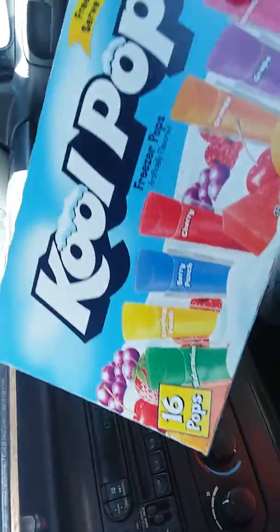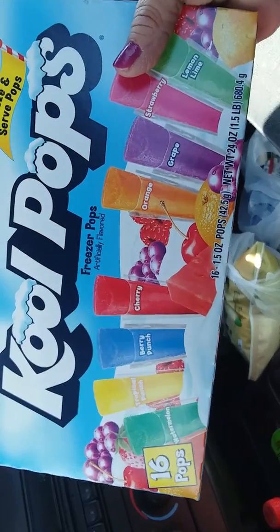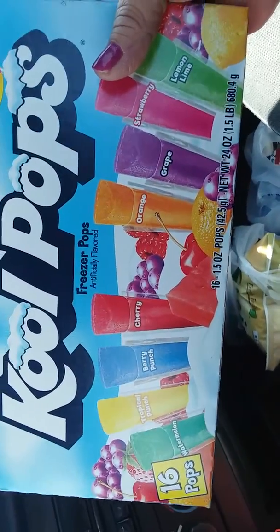Then I picked up some of these for my dogs because it's getting hot weather, and I always treat them during the summer every day. They get a Kool-Aid pop, so this is for them y'all.